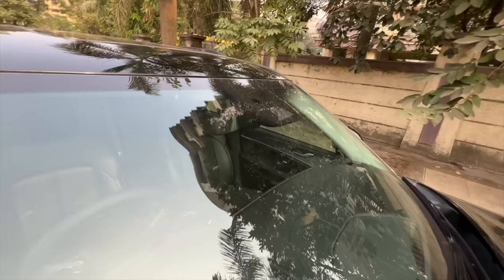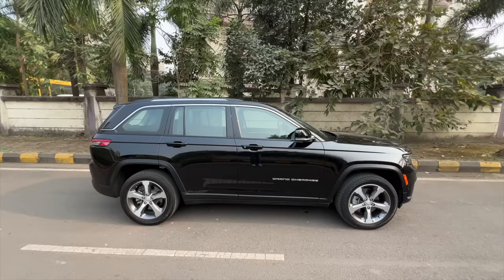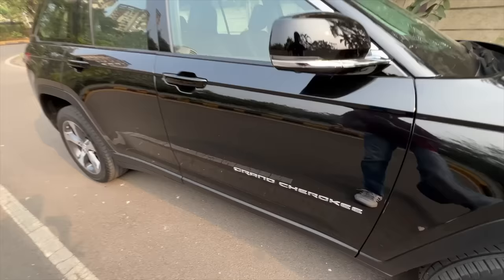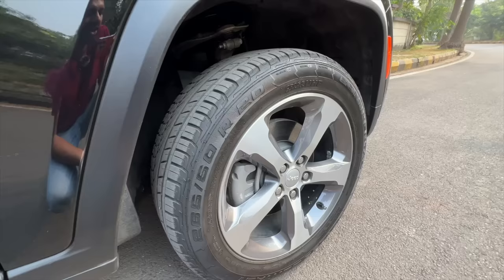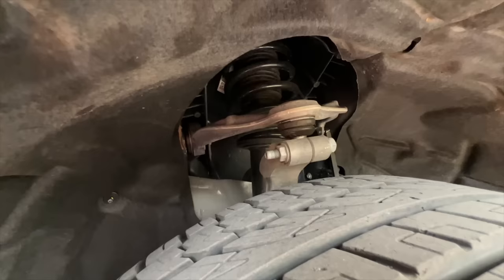Here you can see the rain sensor and the camera for the lane keep assist. This particular windshield is an acoustic laminated windshield to prevent noise coming inside, and these are solar-controlled glasses — that's also amazing. From the side you can see the length is almost 5 meters, actually closer to 4.9 meters. The wheelbase is almost 3 meters, closer to 2.9 meters. The wheels are typical in terms of design for a Grand Cherokee — 265/50/20 is the size of the tyres. No air suspension for India, unfortunately.